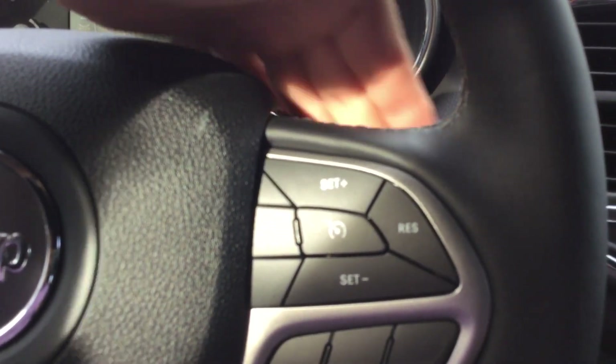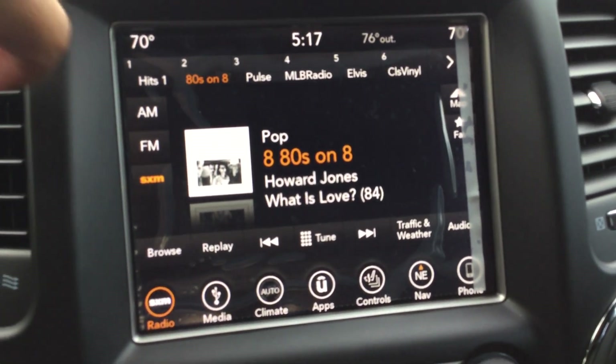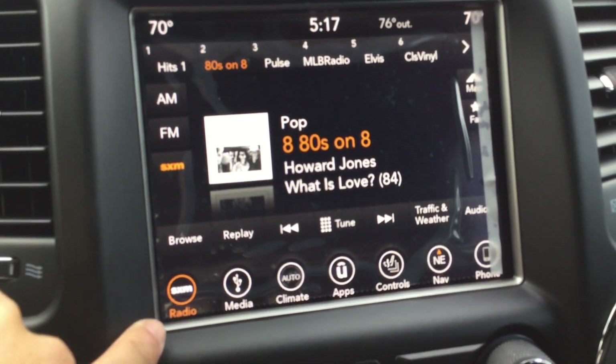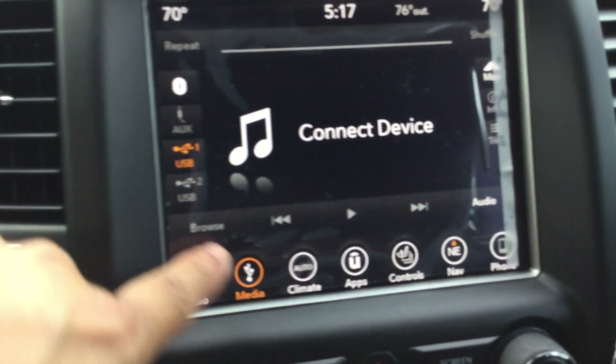Behind the steering wheel are controls for the stereo. This is a brand new 2018, so this is all modernized — the touchscreen stereo has AM, FM, and SiriusXM. There's a trial of Sirius included when you buy the new vehicle. There are also media plugins so you can connect via USB, Bluetooth, or auxiliary.